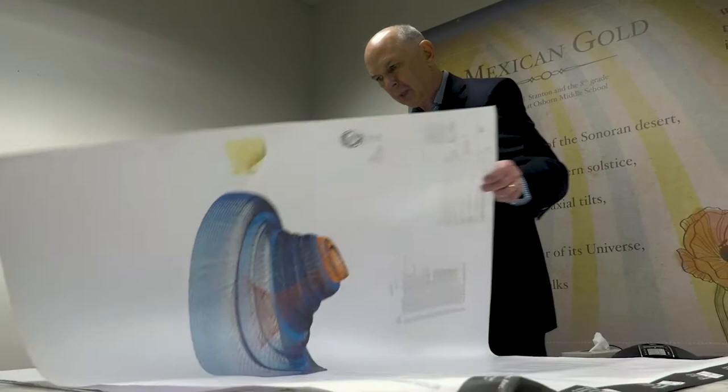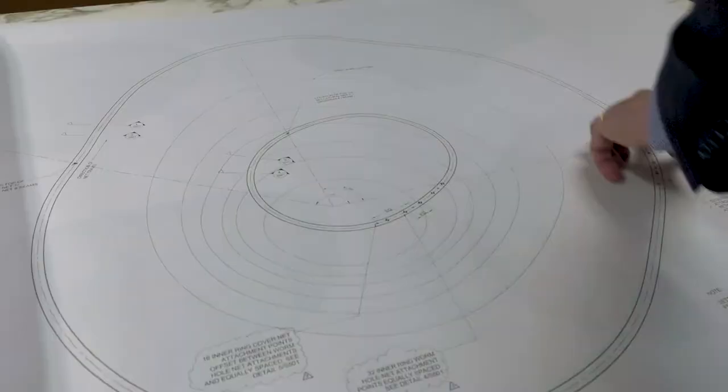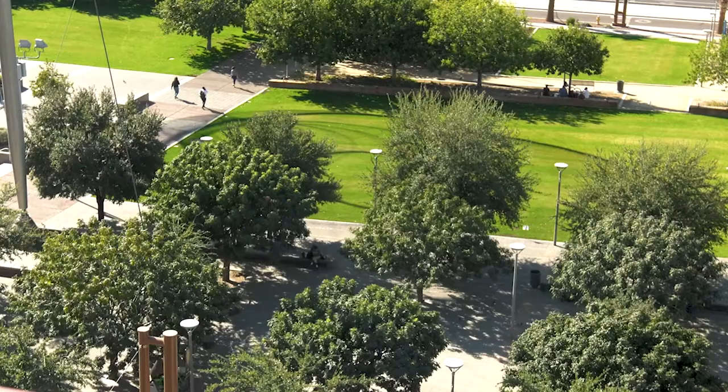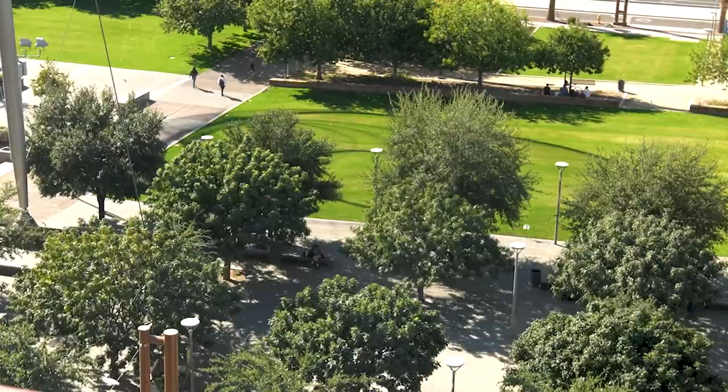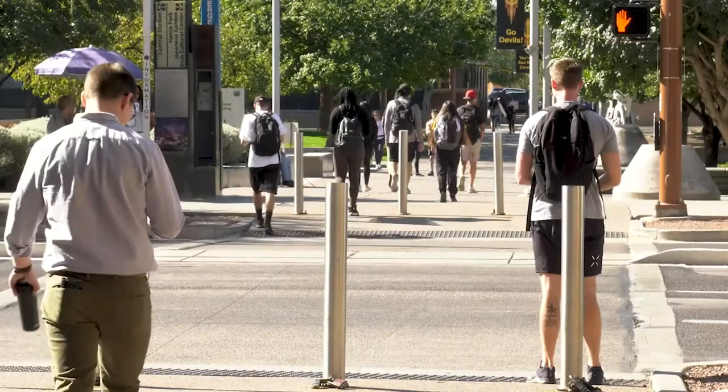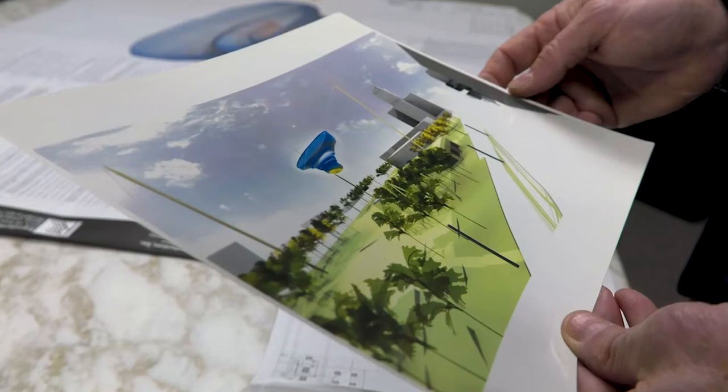When I first saw this sculpture on paper, I thought it had enormous potential to actually invigorate this area in a way that none of us could imagine until it was up. This is an extraordinary world where you can start with an idea on paper, it turns into a digital file, and then somebody else has to actually turn that digital file back into something that's tangible.